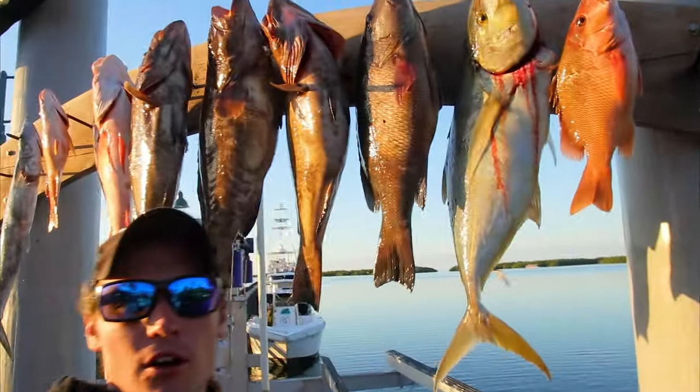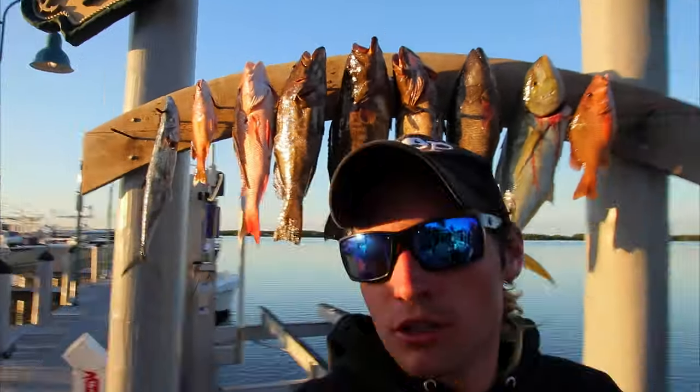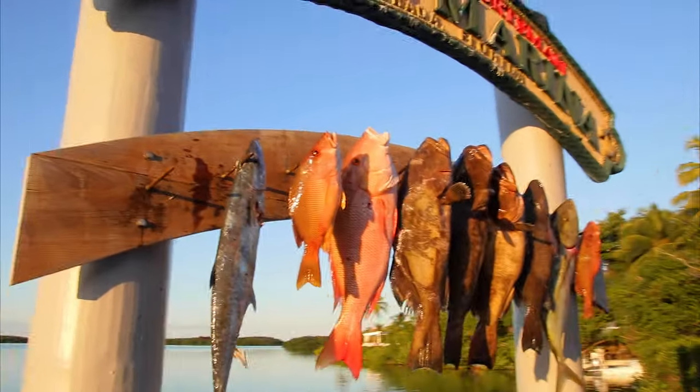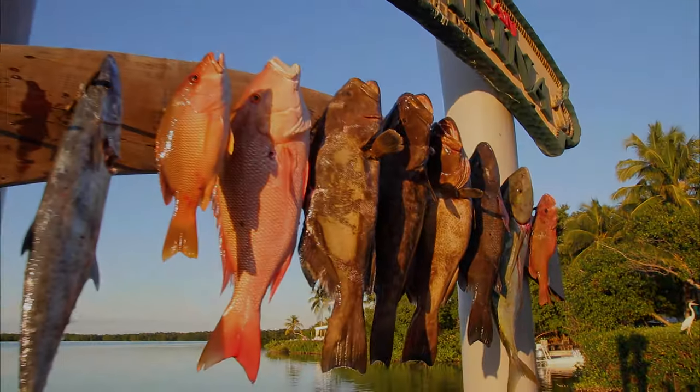We just got all the fish hung up here at the marina, took a picture with Scott and Charles. Now we've got to clean the boat, clean the fish, and head home. That's the end of my show today.